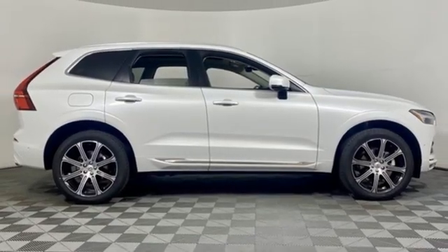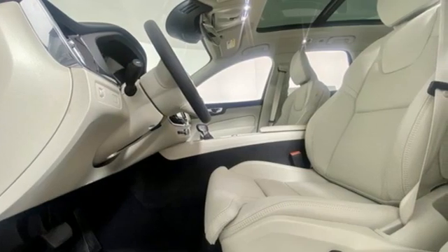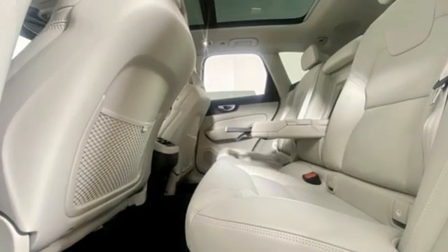Streaming audio, Wi-Fi hotspot, front heated and ventilated leather bucket seats, front and rear parking sensors, and automatic transmission.